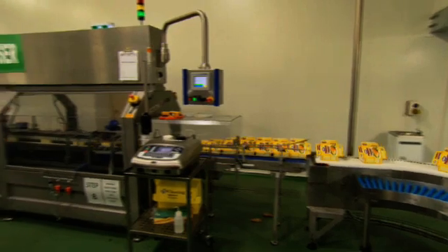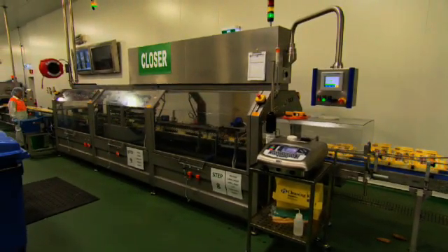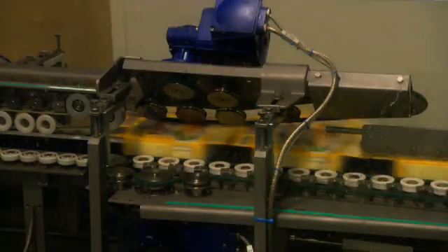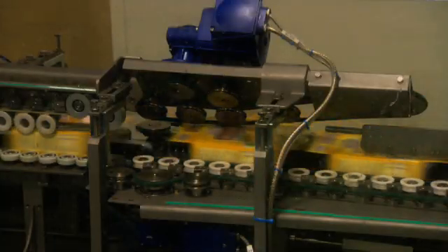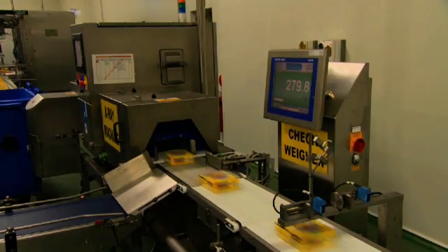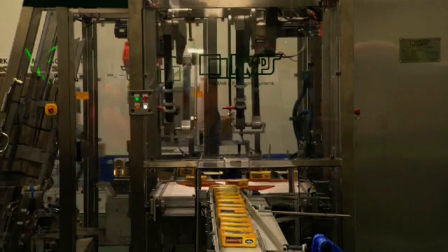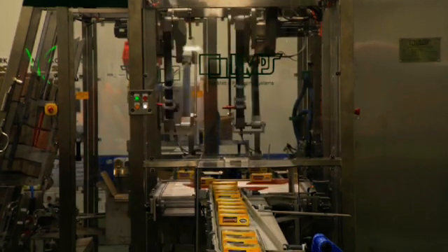The carton exits the dog chain conveyor onto a series of 90 degree conveyors and goes through a closer. Once in the closer, the carton is shut and sealed using glue. Once it exits the closer, the cartons hit a turnaround belt where the carton is orientated for the case packer.